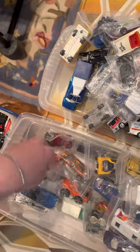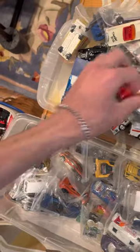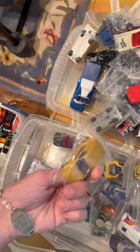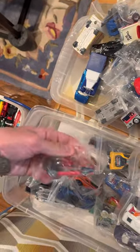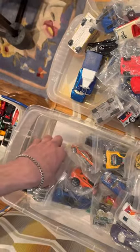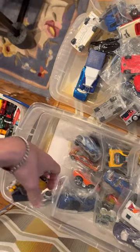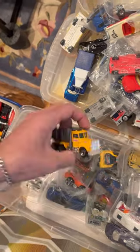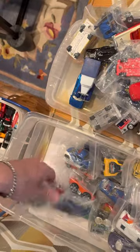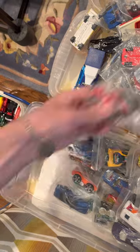57 Chevy. Ferrari 348TB. Chrysler PT Cruiser. MX 48TB. Ford Explorer. Corvette. Peterbilt. Dump truck. Power Pistons.